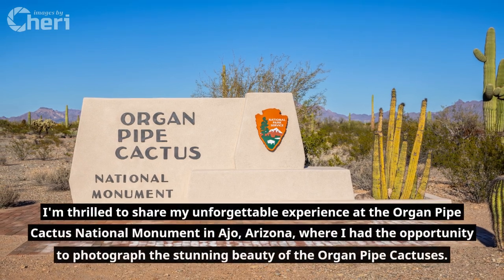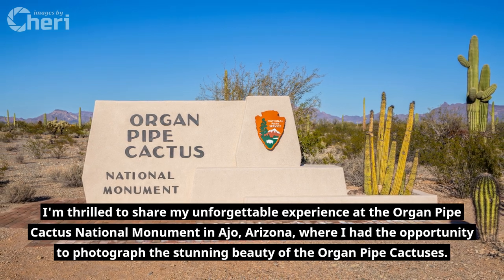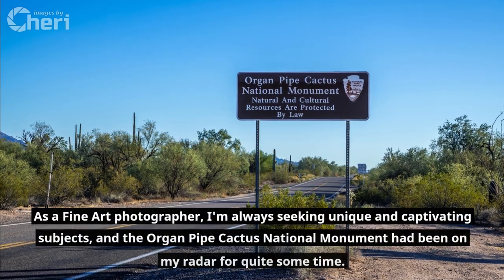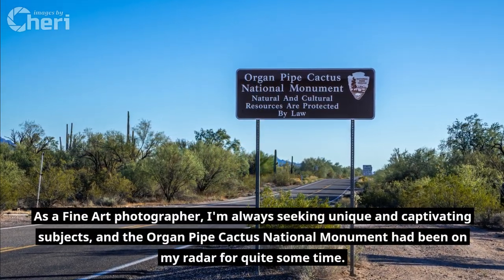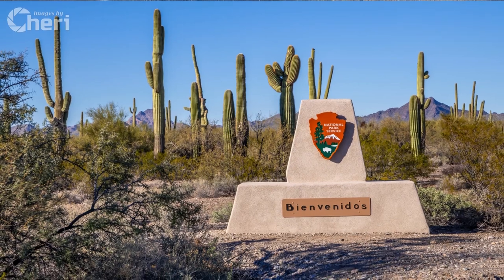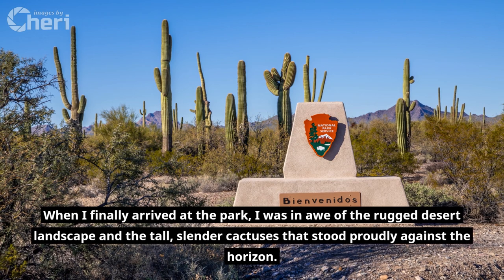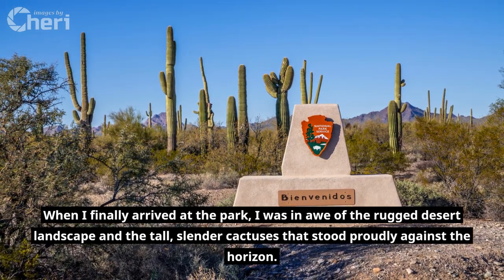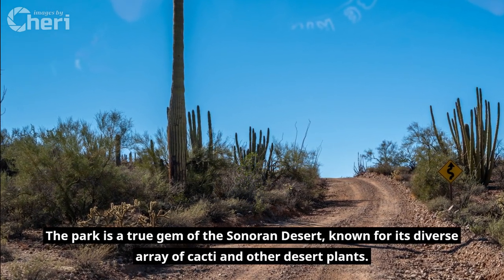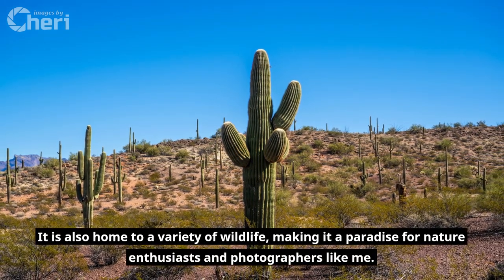I'm thrilled to share my unforgettable experience at the Organ Pipe Cactus National Monument in Ajo, Arizona, where I had the opportunity to photograph the stunning beauty of the Organ Pipe Cactuses. As a fine art photographer, I'm always seeking unique and captivating subjects, and the Organ Pipe Cactus National Monument had been on my radar for quite some time. When I finally arrived at the park, I was in awe of the rugged desert landscape and the tall, slender cactuses that stood proudly against the horizon. The park is a true gem of the Sonoran Desert, known for its diverse array of cacti and other desert plants. It is also home to a variety of wildlife, making it a paradise for nature enthusiasts and photographers like me.